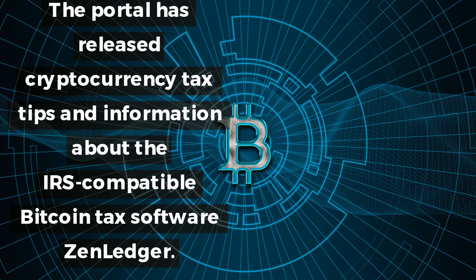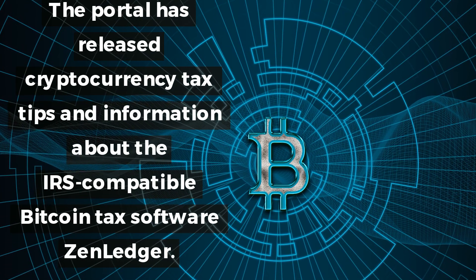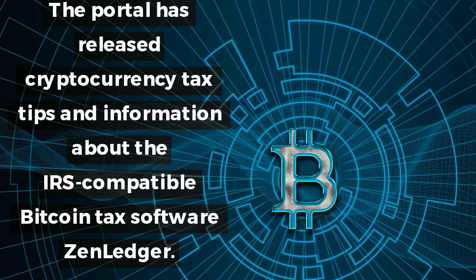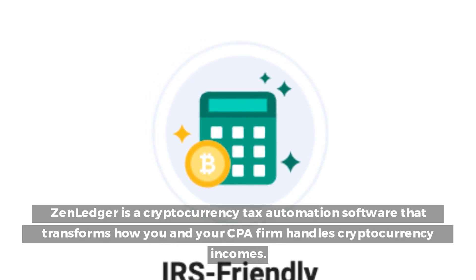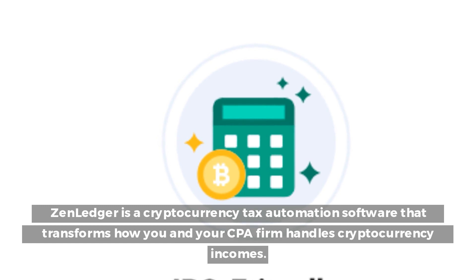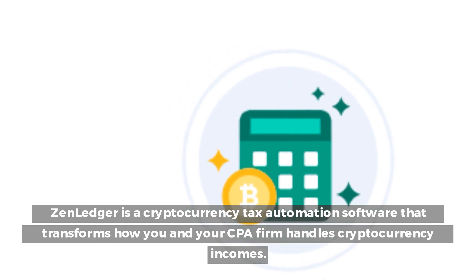The portal has released cryptocurrency tax tips and information about the IRS-compatible Bitcoin tax software XenLedger. XenLedger is a cryptocurrency tax automation software that transforms how you and your CPA firm handle cryptocurrency income.